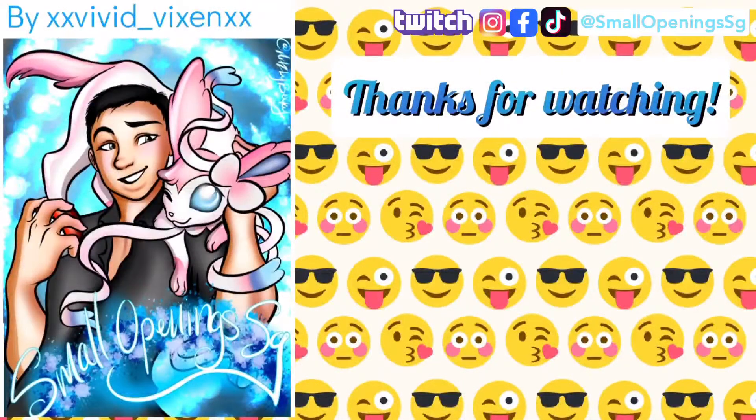That's it for my video for today. I'll see you in our next video very soon, guys. If you like our video, please remember to click on the like button and subscribe to our channel. Thank you. Bye.